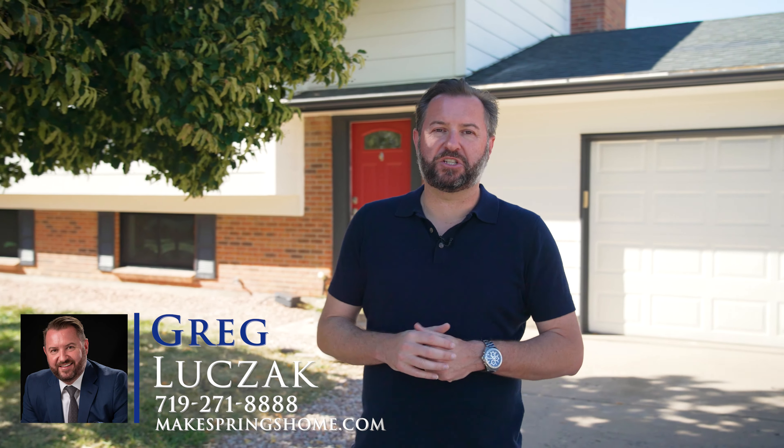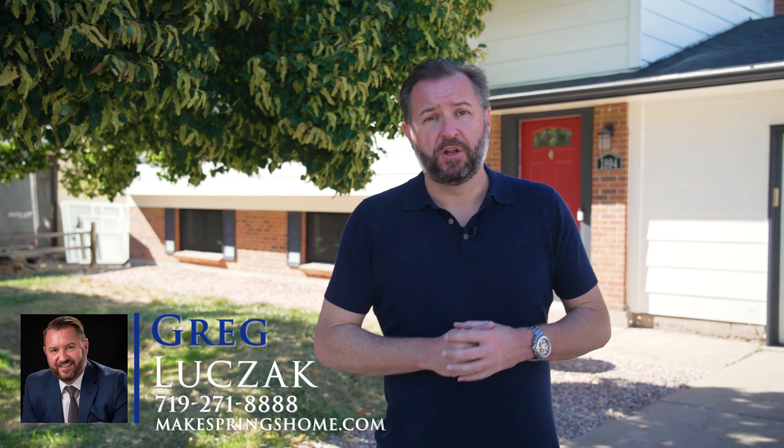Hi, home shoppers. This is Greg Luchak with the Luchak Group at Keller Williams Client's Choice. And today we're up in the area of Denver bringing you a beautiful new home listing tour. This is 1894 South Sedalia Circle.